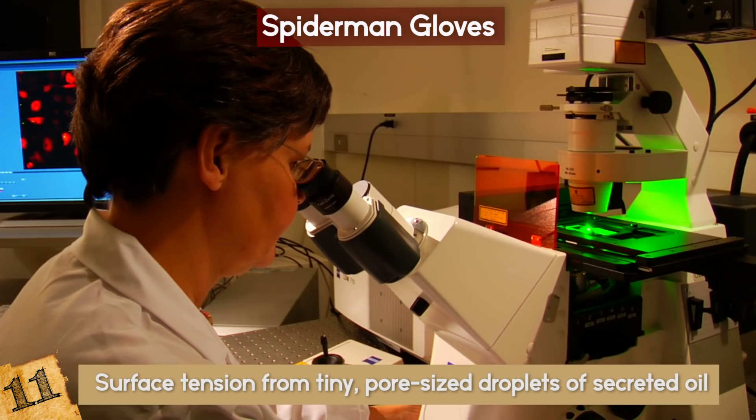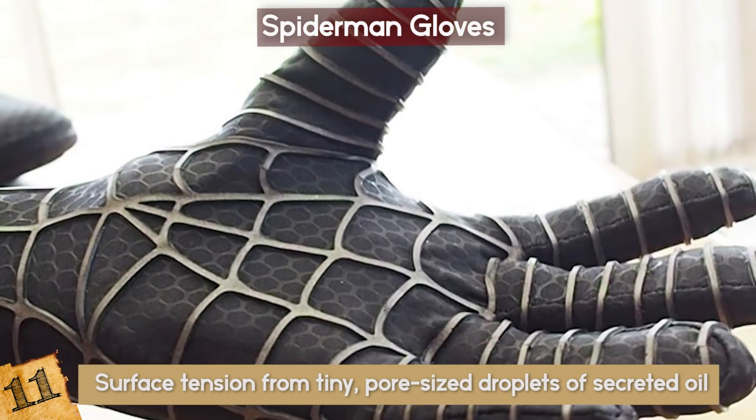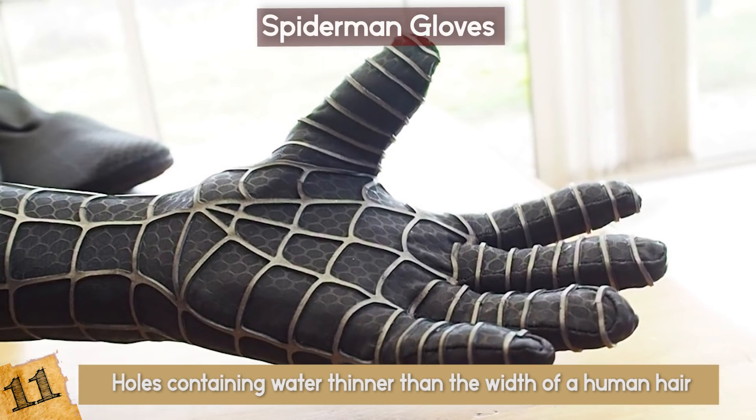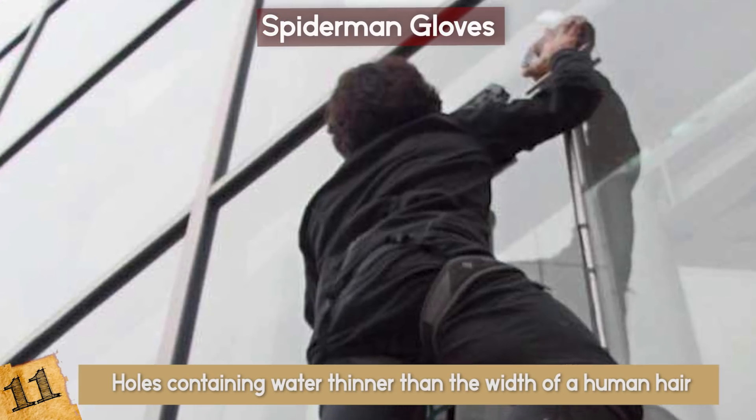Scientists also discovered that the more holes containing water, the stronger the suction became. The theory is that if they made the holes containing water thinner than the width of a human hair, then there would be enough suction to hold an entire person to a surface.